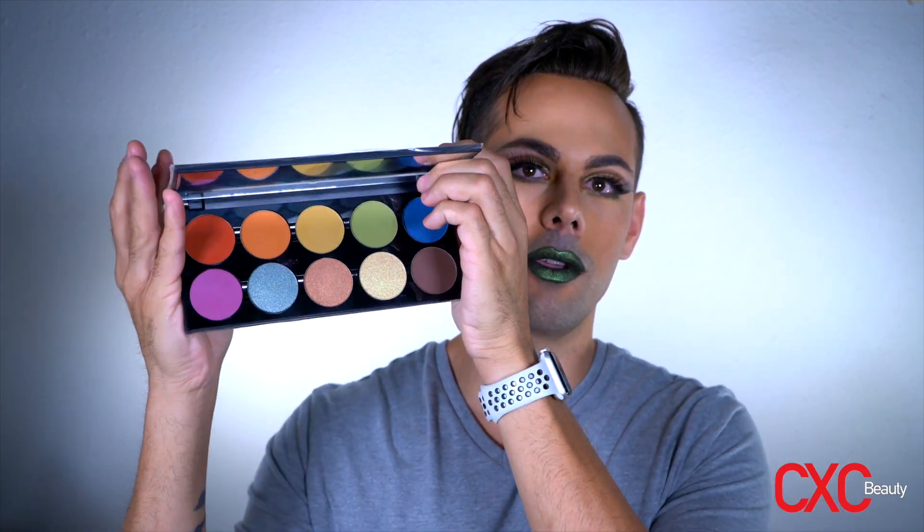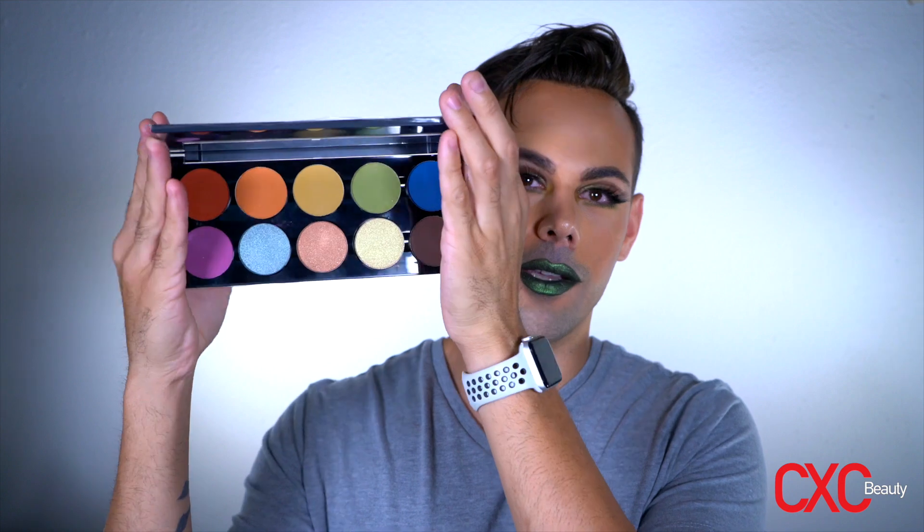We have a total of 12 new single shadows. I'm going to show you the first 10 in one of our magnetic palettes. These you can purchase by themselves and then fill and customize them whatever way you'd like with any of our single shadows. But here are 10 of the new fall single shadows.